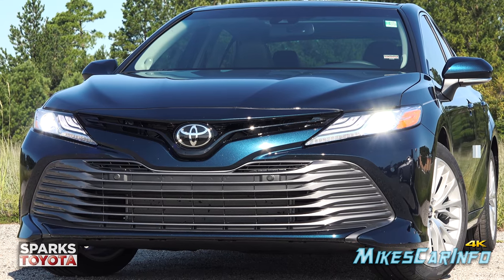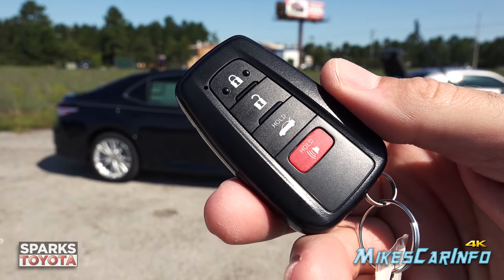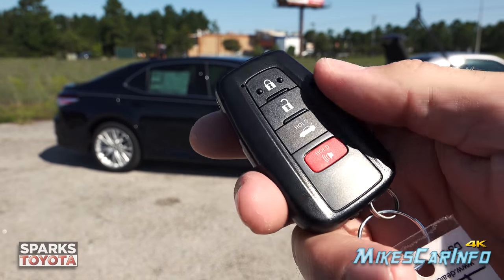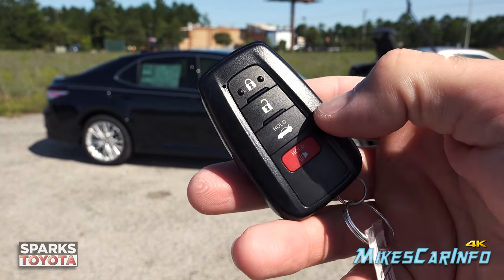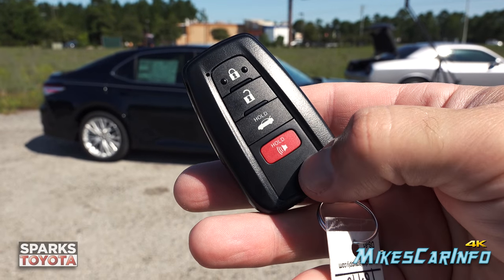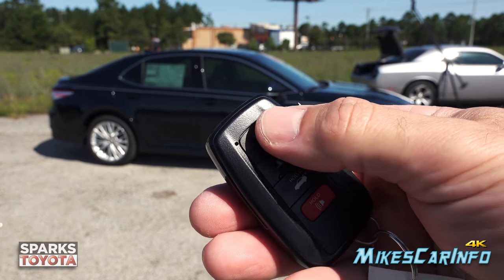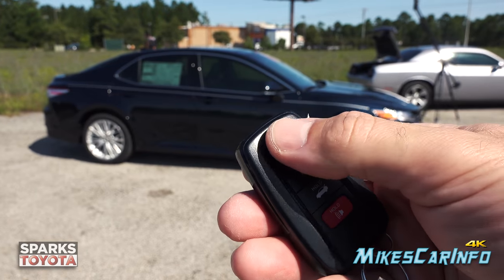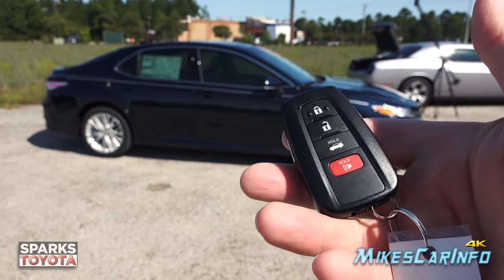Here's what the key looks like. It's a proximity key system designed so you can just keep it in your pocket and use the vehicle 100% without taking it out. It does have useful buttons — lock, unlock, the ability to open the trunk, and a panic button. You'll notice little bumps on the lock button so you can find it even in the dark without looking.